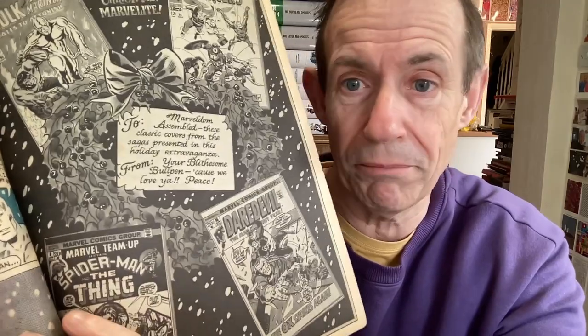Next one: Giant Superhero Holiday Grab Bag — I don't know why this was numbered 13 instead of being a 1976 issue. Special collector's issue, 50p. Great little stories. There's a lovely Christmas story, a Black Widow story I really love, a classic Silver Surfer story with the Hulk, and as always they've included the covers at the back, which is always nice — a bit like the epic collections and Marvel Masterworks.